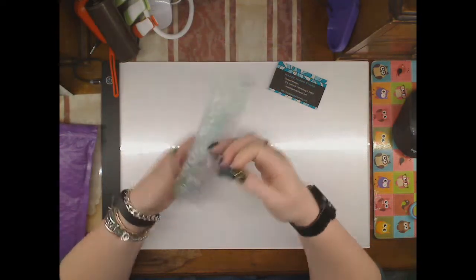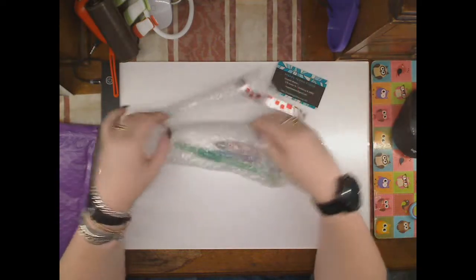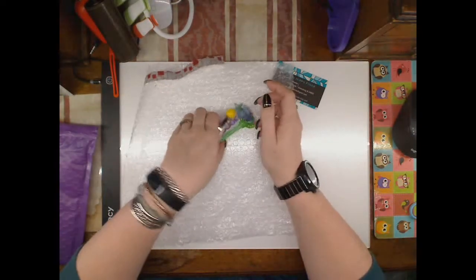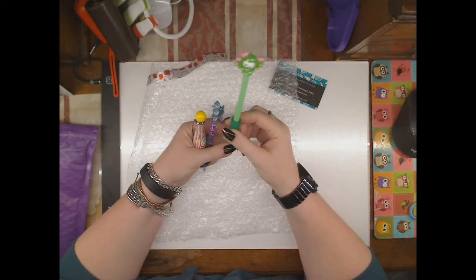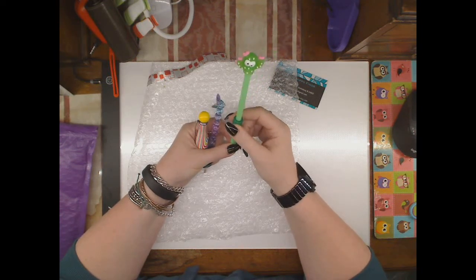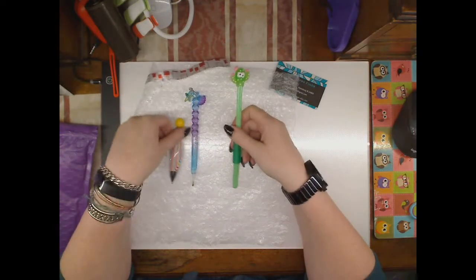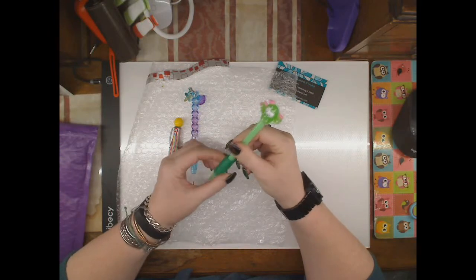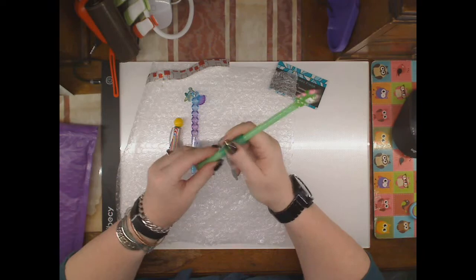I'm quite flabbergasted by the generosity. I had 40 subscribers on my YouTube at this time, and I have got these gorgeous diamond painting pens from — well, a stranger, but I would say a friend from across the big ocean.